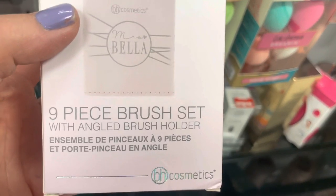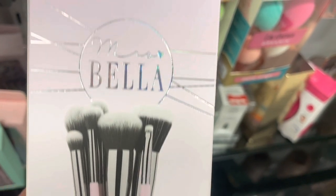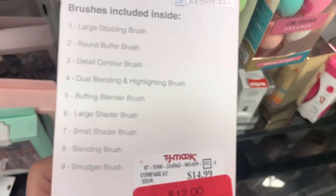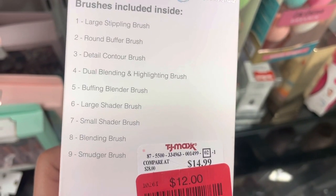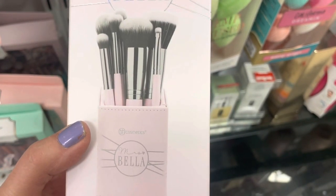Oh, this is the Mrs. Bella — a nine piece brush set for face and eye. This is really pretty — they all have pink handles and come in a pink cup. And it's on clearance, only 12 bucks. I just love these brush sets. That is so pretty.